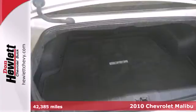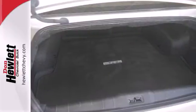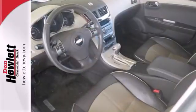Standard features include satellite radio, air conditioning, tire pressure monitor, trip computer, and steering wheel cruise controls.